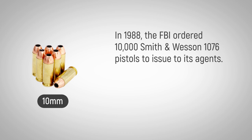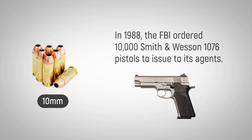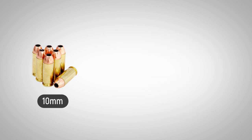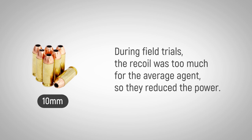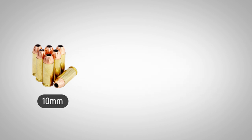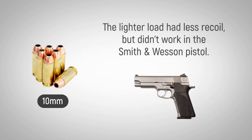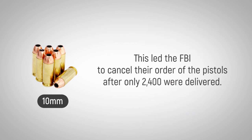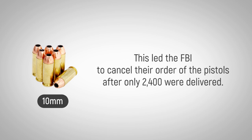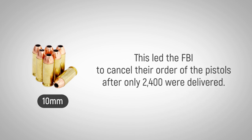In 1988, the FBI ordered 10,000 Smith & Wesson 1076 pistols to issue to its agents. During field trials, the recoil was too much for the average agent, so they reduced the power. The lighter load had less recoil, but didn't work in the Smith & Wesson pistol. This led the FBI to cancel their order after only 2,400 were delivered.